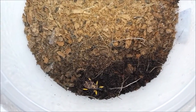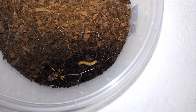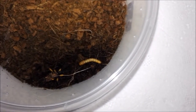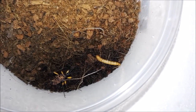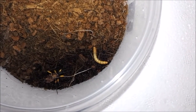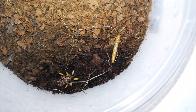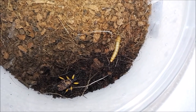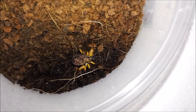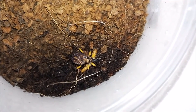Okay, we're on to assassin bug number two, who seems to have been rolling around in the dirt. Let's see if he wants that. Wow, look at that — instant takedown! It is amazing that these guys go for something so much bigger than them.